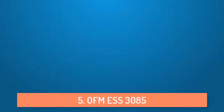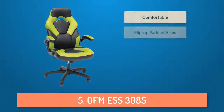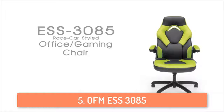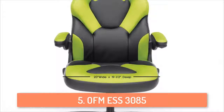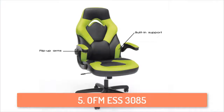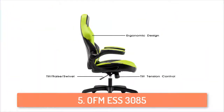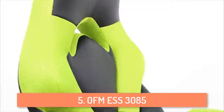At number 5 we have the OFM ESS3085. We are going to start this list with an affordable gaming chair that looks very good in general and it's very comfortable. This chair is pretty easy to assemble and everyone can do it even if you have not assembled anything before. It has a lot of features such as height adjustment, sit back recline control, flip up arms and 360 degrees of smooth swivel. This can be a great option for people that don't want to spend too much money on a gaming chair but that want a high quality chair.